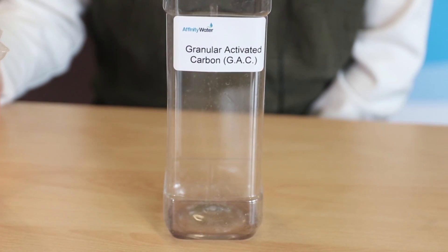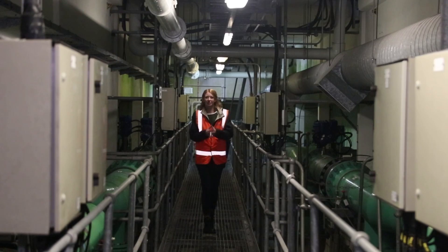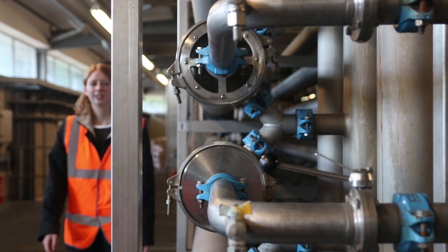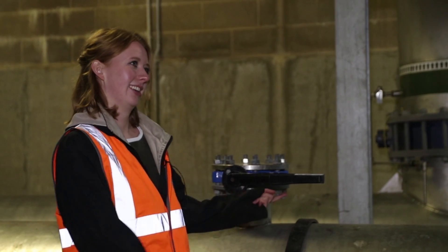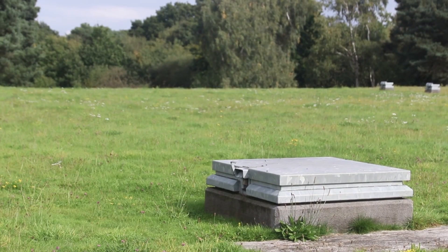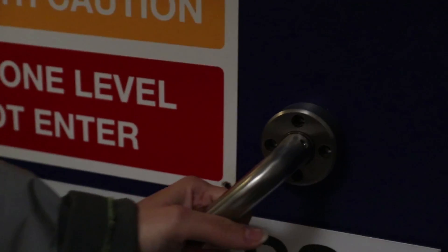Well, look at that — clean water! So somewhere around here, a little bit of chlorine gets added into the water, and then it goes into the final ultra-filtration area, which is basically loads and loads of really tiny straws that take out the small stuff that you can't see.